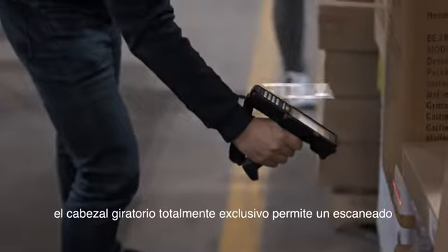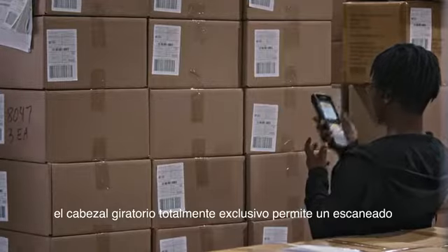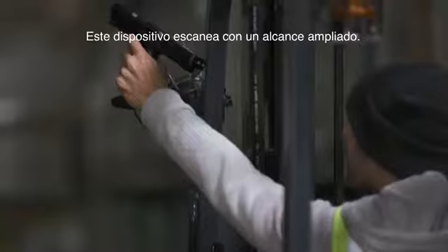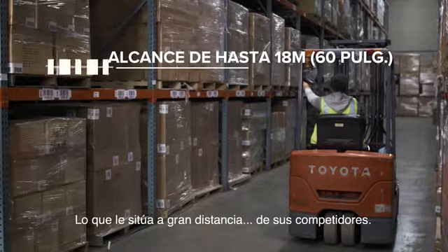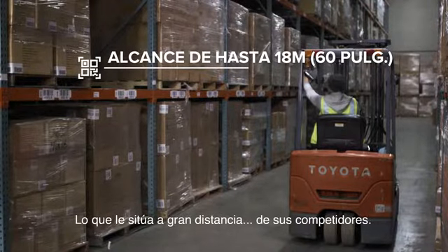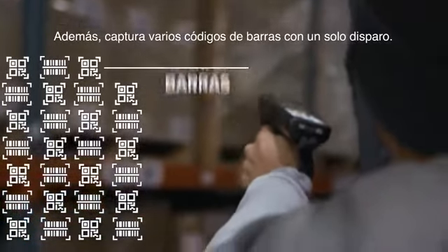Form, to be exact. Pistol grip, turret with rotating head, straight shooter, and 45 degree angle. This device scans from an extended range, which puts distance between you and your competition. And it captures multiple barcodes with a single trigger pull.